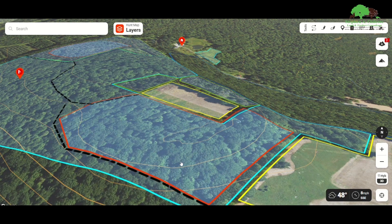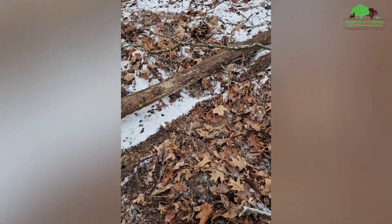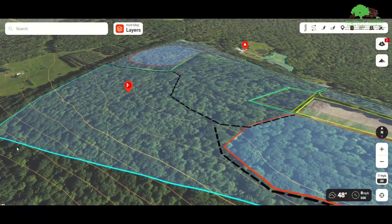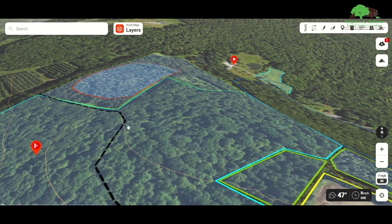There's quite a bit of buck sign up and down here and quite a bit of feeding sign in here, since they had a good red oak acorn drop. The oak continues down through here and it falls off into a kind of thick valley down here. This is real open woods with a few patches of mountain laurel, which is a great thing to have.